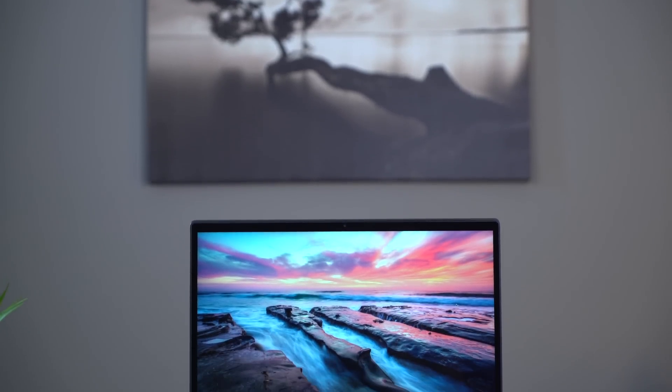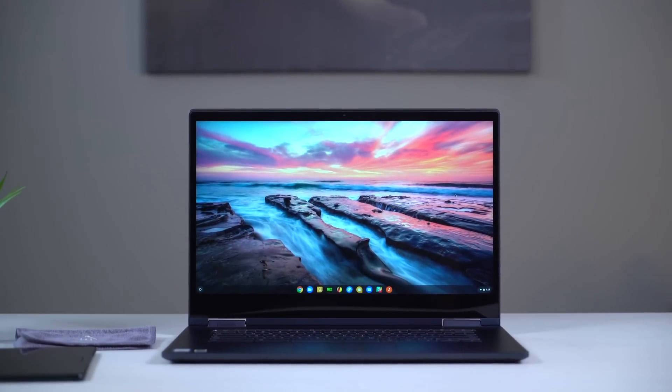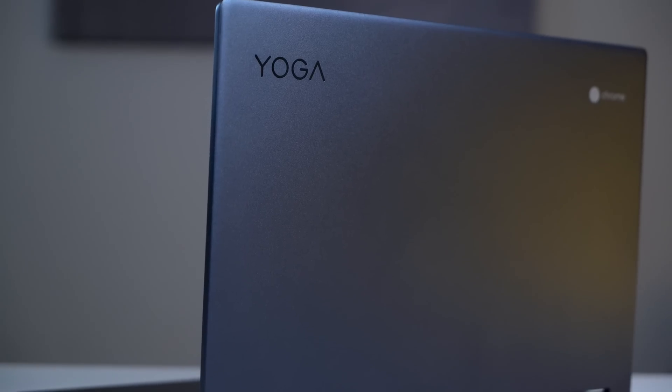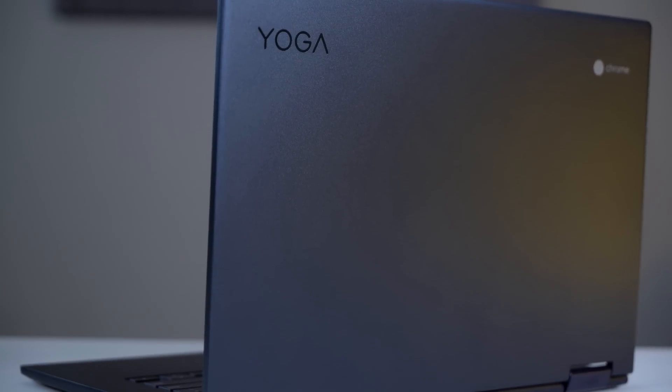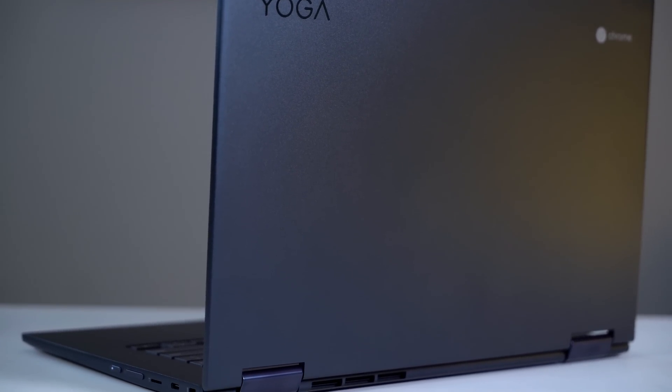This is the Lenovo Yoga Chromebook C630 and it is by all definitions a great portable workstation. It's a device that has a big enough screen to make you productive when you're on the go, but it adds so much more to that equation. There are so many things this Chromebook gets right and no, it's not perfect — no Chromebook is — but this one is a really, really great workstation and we want to tell you why.